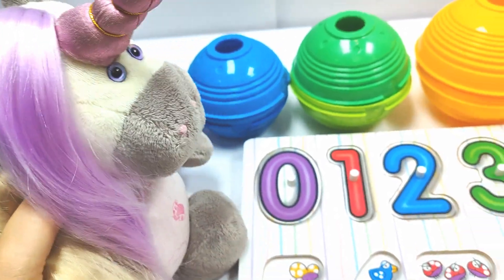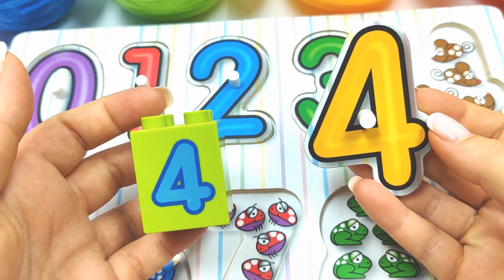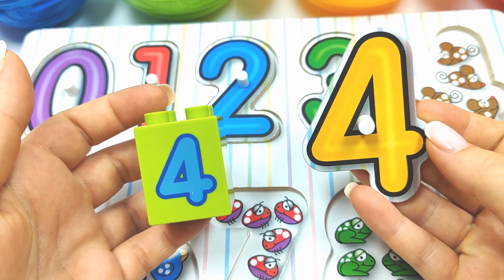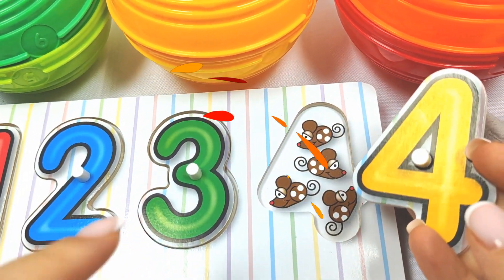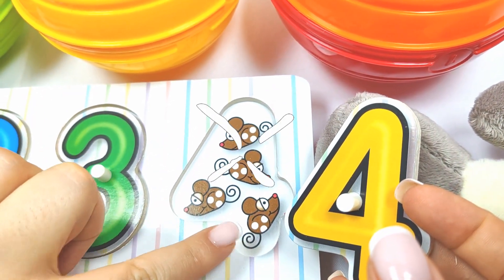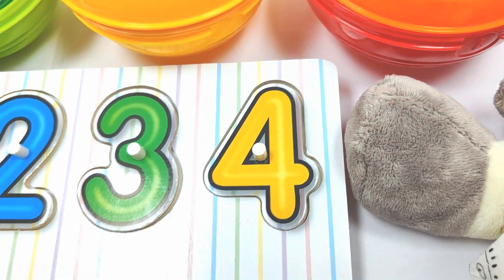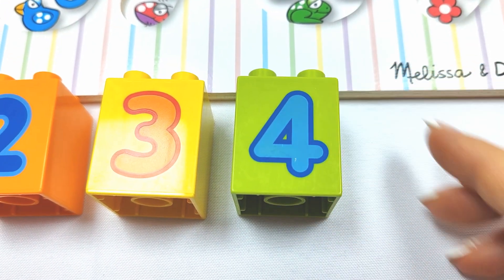Let's try the orange ball now! What's inside? Wow! We found the number four! Hmm, does it go over here? One, two, three, four! Four mice! Yay! It fits here! Very good job! And this is number four!